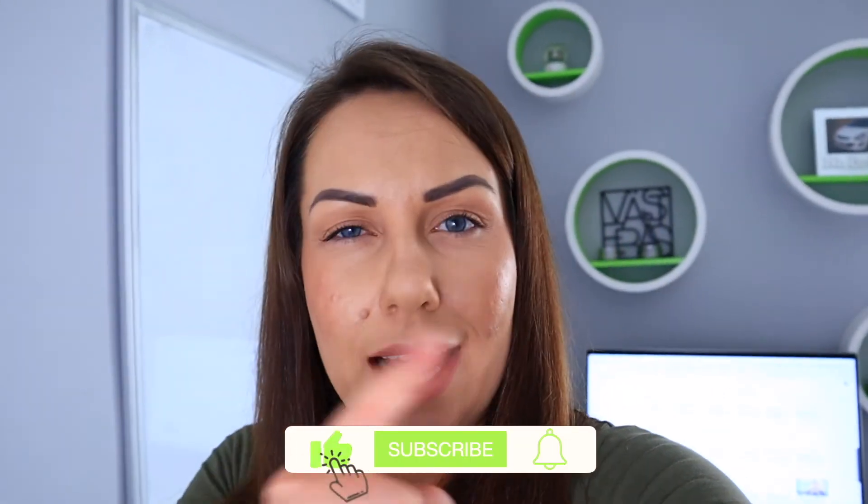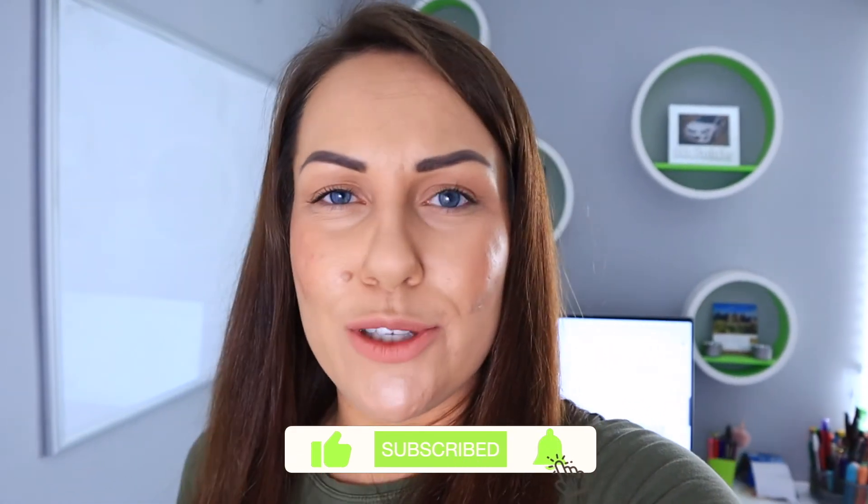That is it for today's video. I hope you found it useful, and I hope I've taught you something new. Sorry about all the maths in there, but it is really useful to know where you currently are, because it then allows you to plan and move forward. If you like this video, please give a big thumbs up and also subscribe to my channel down below. Thank you for watching, and I'll see you guys back on Monday with a brand new video.